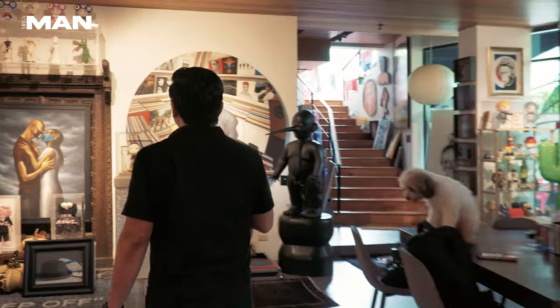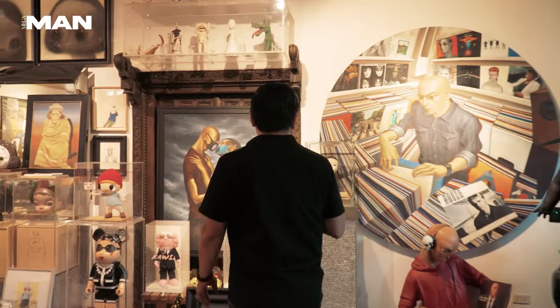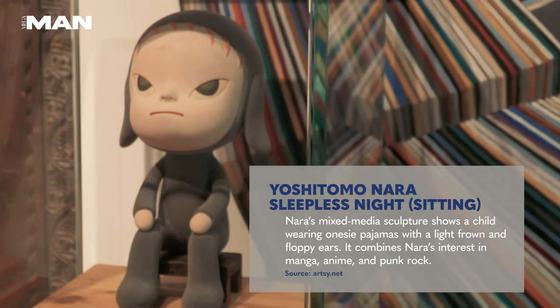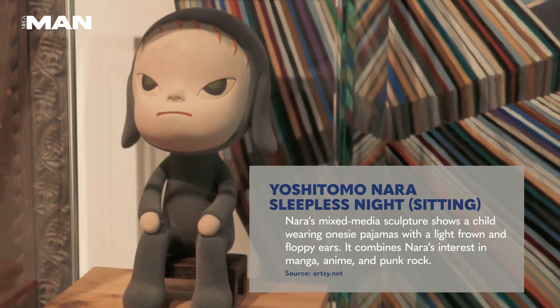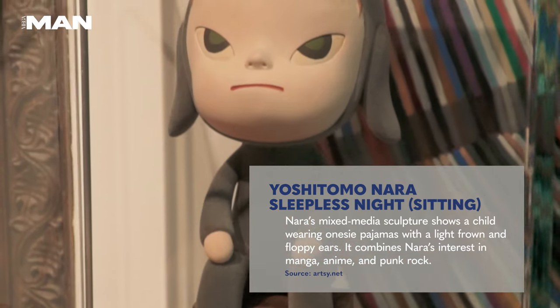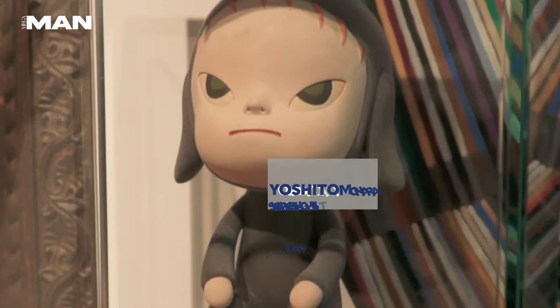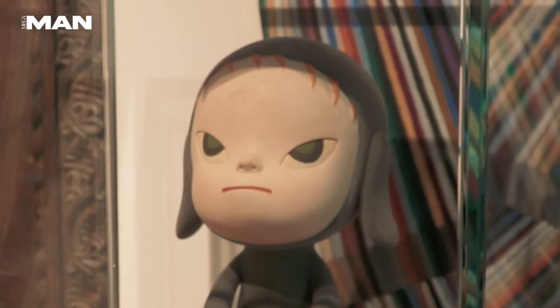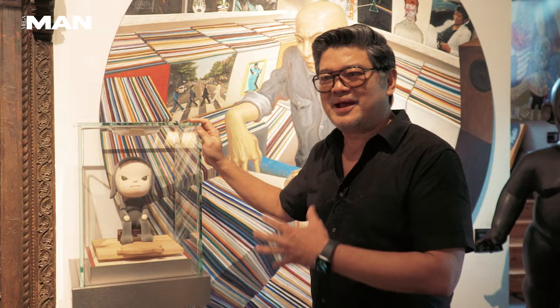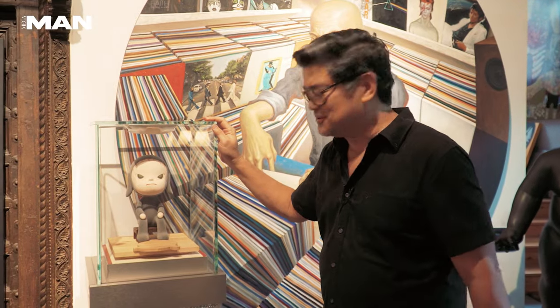Moving on. This is one of my earliest toys. This is Sleepless Night Sitting by Japanese artist Yoshitomo Nara. I got this many, many years ago from Big Boy Cheng. Now it's selling for millions in art auctions abroad, so I intend to keep this for the rest of my life because I really like it.